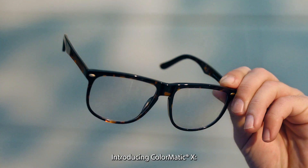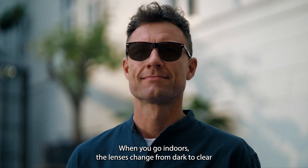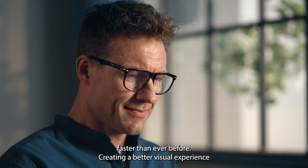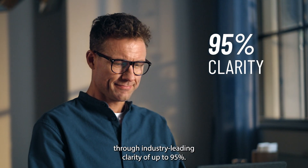Introducing Colomatic X, our fastest photochromic performance yet. When you go indoors, the lenses change from dark to clear faster than ever before, creating a better visual experience through industry-leading clarity of up to 95%.